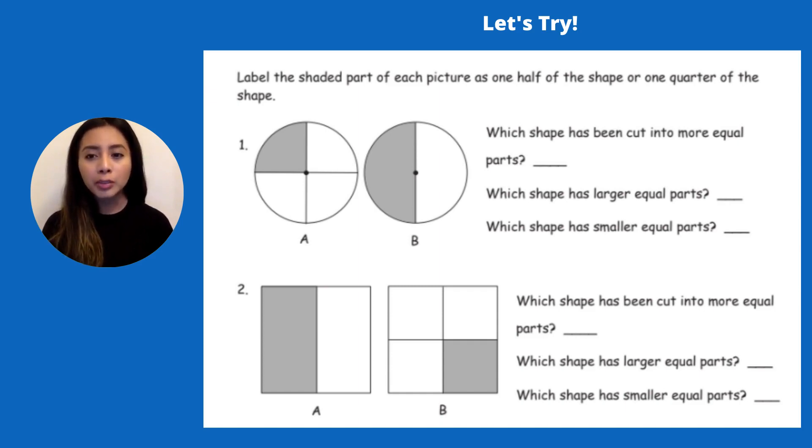Now let's answer the questions about these shapes. Which shape has been cut into more equal parts? It's letter A — this one has four pieces, which is bigger than just two pieces like letter B shows us. Now which shape has larger equal parts? I'm noticing letter B — those parts are way bigger than letter A, so B has the larger equal parts. Which shape has smaller equal parts? That's definitely A; it has smaller pieces.